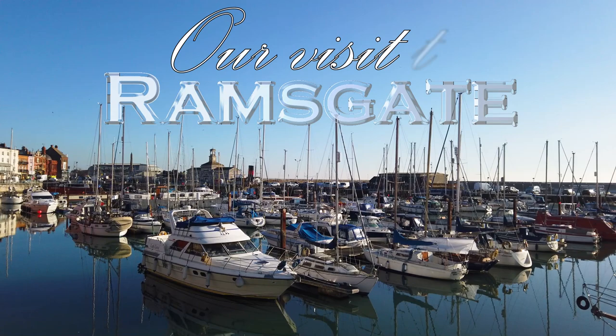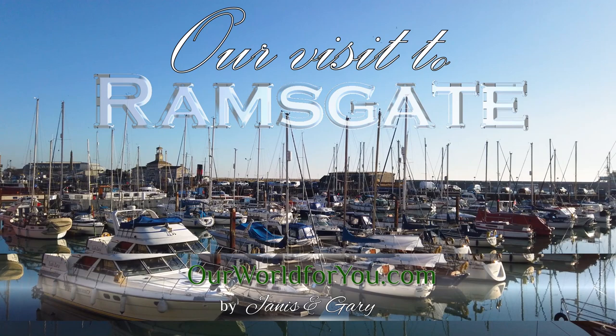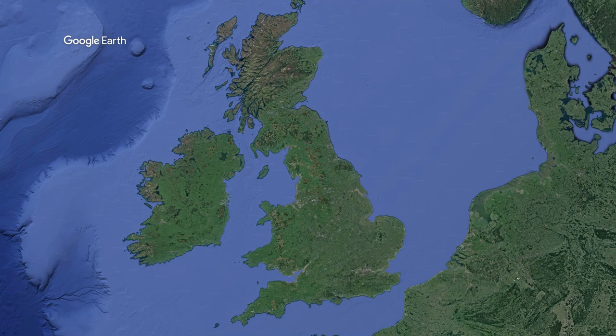Hi and welcome to our video of Ramsgate in Kent, an English coastal town with a touch of history and plenty of charm. Don't forget to subscribe so you don't miss any of our future travels, both home and abroad.